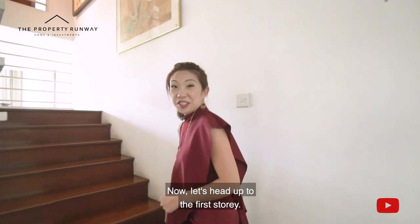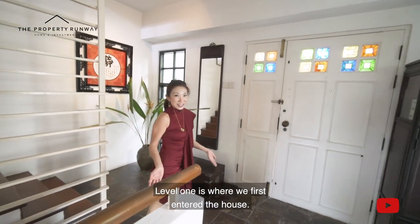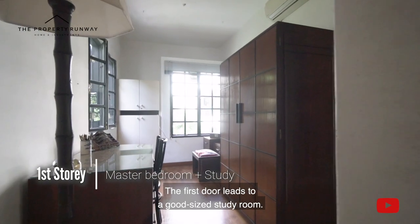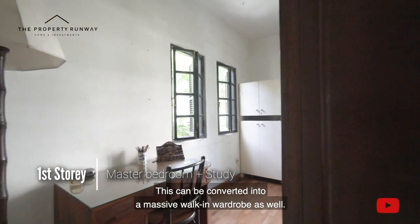Now let's head up to the first story. Level 1 is where we first entered the house, and here we have a lovely landing area for you to greet your guests. The first door leads to a good-sized study room, which can also be converted into a massive walk-in wardrobe.